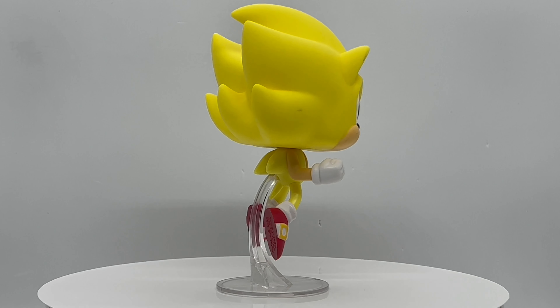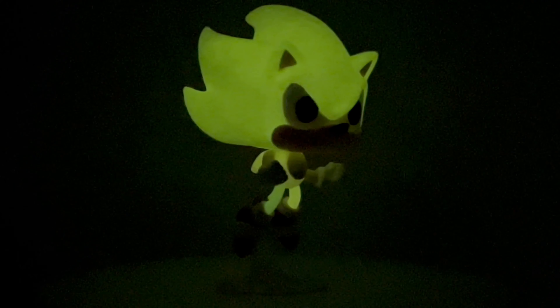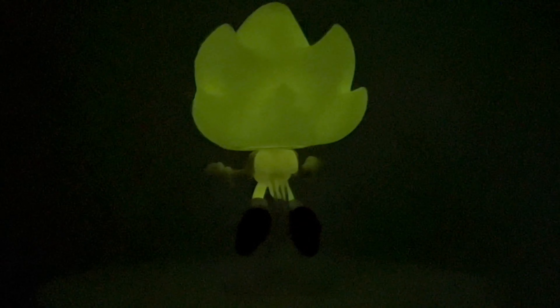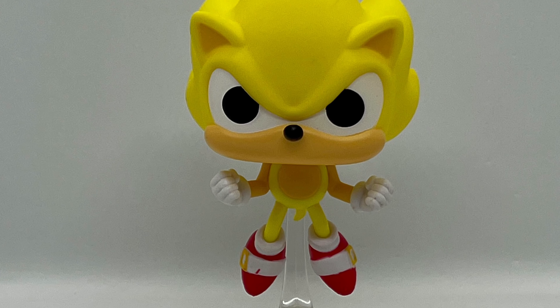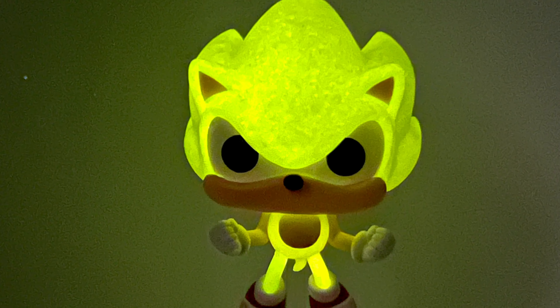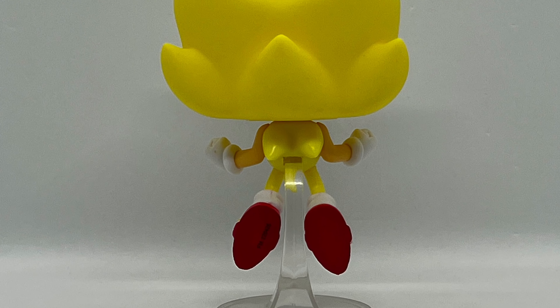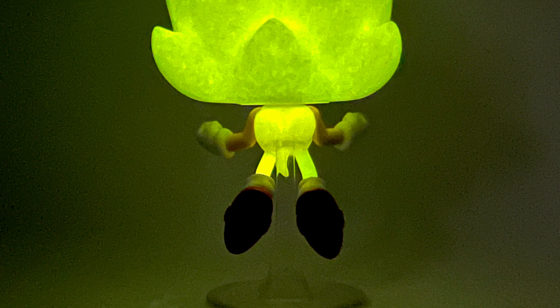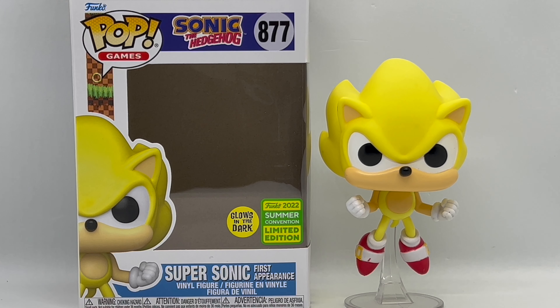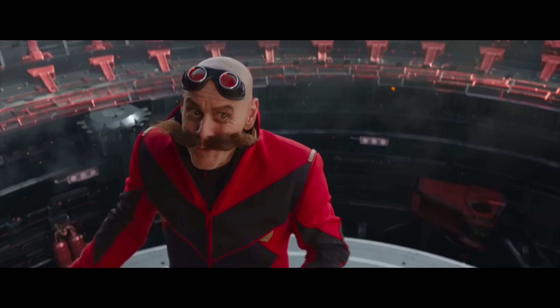There you guys go — that is the unboxing of Supersonic Glow in the Dark Funko Summer Convention. But is it worth picking up? It's over Eggman — I like the new look, it works for you. It's definitely worth picking up, he is a badass pop.